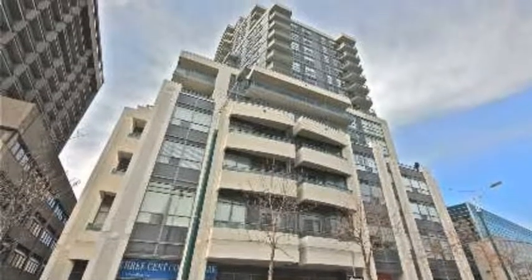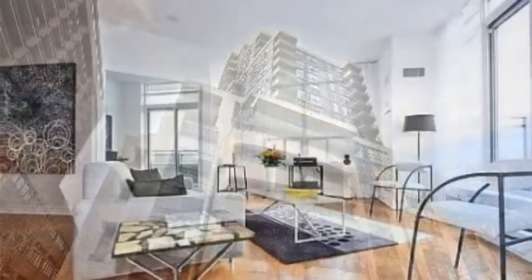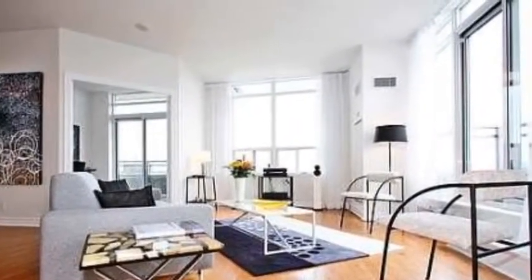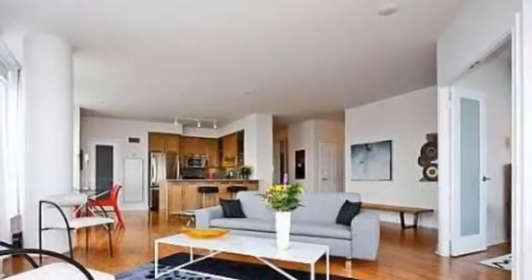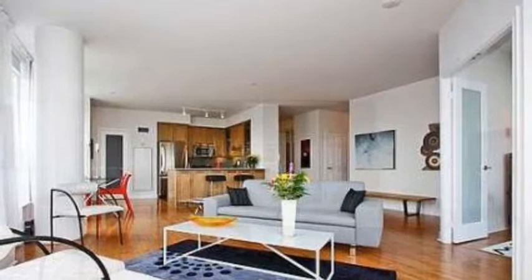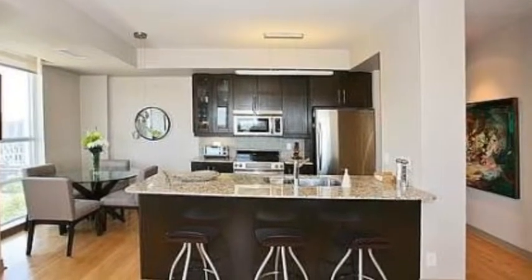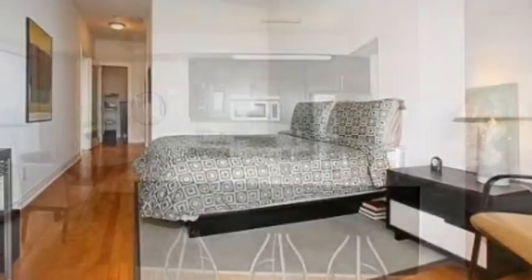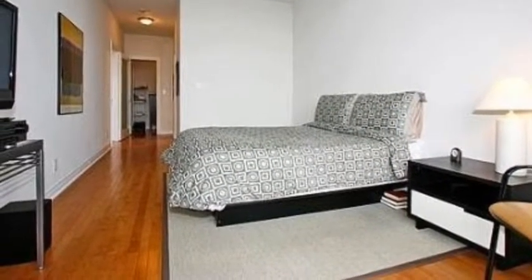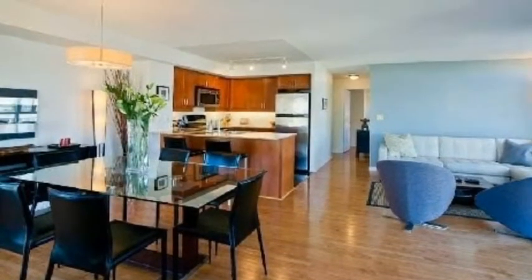Mosaic Condos on 736 Spadina Avenue, Toronto. Walk to Annex restaurants, cafes, and shops. Lots of sunshine — you can see the floor-to-ceiling windows and open concept kitchens. Around the corner is a Metro grocery store, across the street is the Spadina subway station, and the University of Toronto campus is just a few steps away. One of the most intelligent condos in Toronto to buy, invest, and live in.